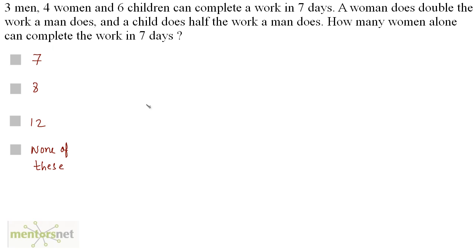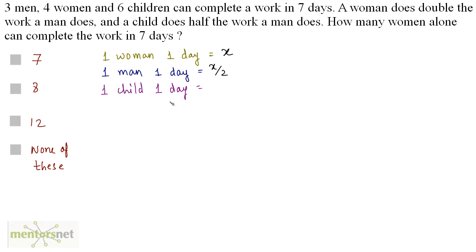3 men, 4 women and 6 children can complete a work in 7 days. A woman does double the work a man does and a child does half the work a man does. How many women alone can complete the work in 7 days? We will find the work done by one woman in 1 day, one man in 1 day, and one child in 1 day. Let us assume that the work done by one woman in 1 day is x. Since a woman does double the work a man does, the work done by one man in 1 day will be x by 2. And a child does half the work a man does, so one child in 1 day will do x by 2 divided by 2, that is x by 4.